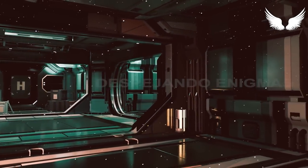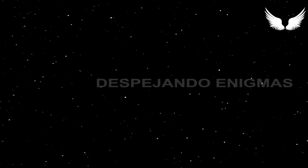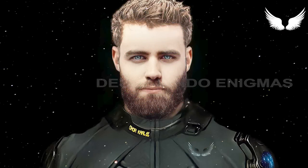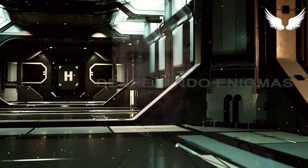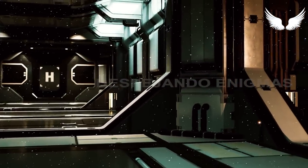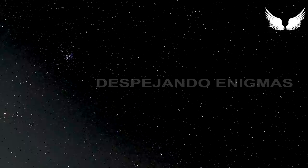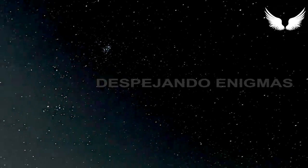El dosel de la cabina — el dosel es la parte transparente — está apagado en este momento, lo que significa que es opaco. Se ve gris y sin brillo, no se puede ver fuera. La luz proviene del escalón nivelado en el piso y de las ranuras de iluminación en todo el techo, así como de la consola. Nosotros estamos sentados ahora.